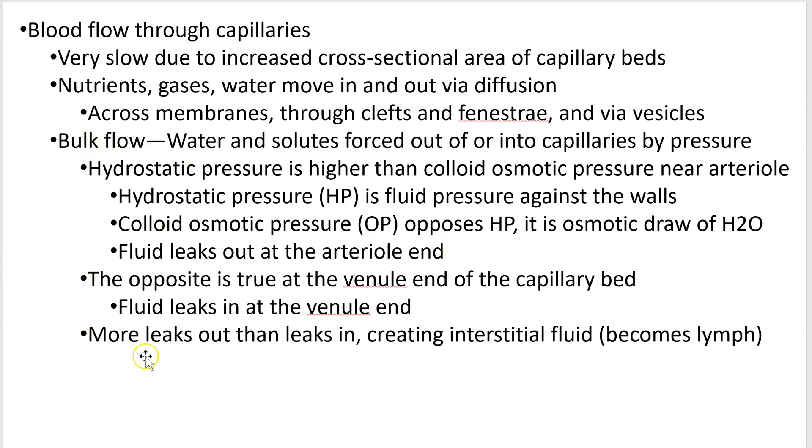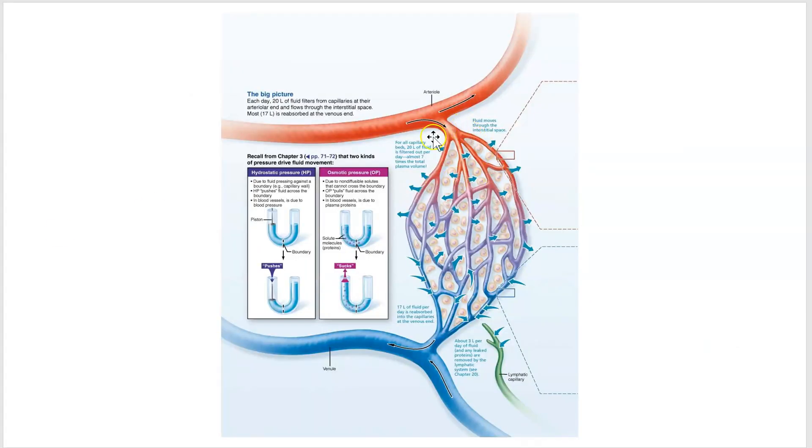Bulk flow involves two different pressures: hydrostatic pressure and osmotic pressure. Hydrostatic pressure is literally your blood pressure — 120 over 80 is hydrostatic pressure. The higher the pressure, the more fluid goes across the membrane, like squeezing a cheesecloth or a sponge harder — more liquid leaks out. That's why at the arterial end, where pressure is higher, more fluid leaves the vessels.